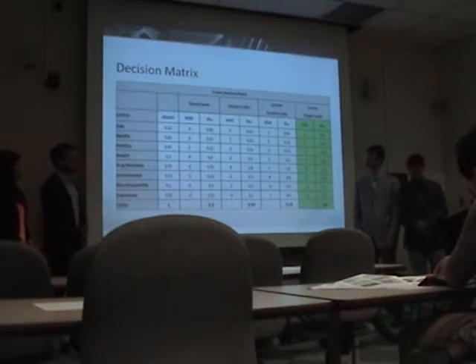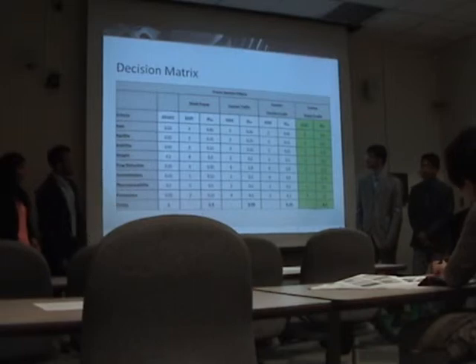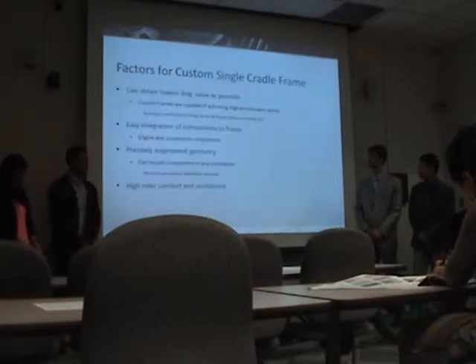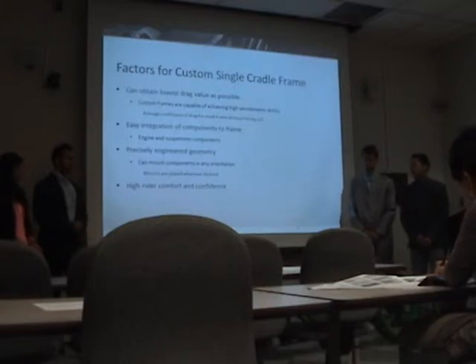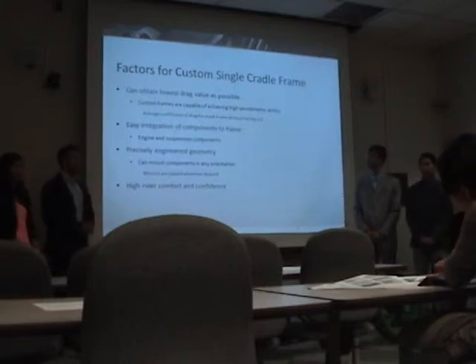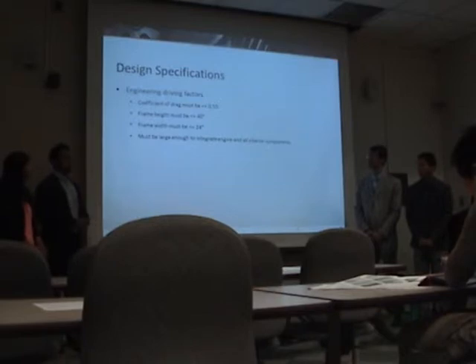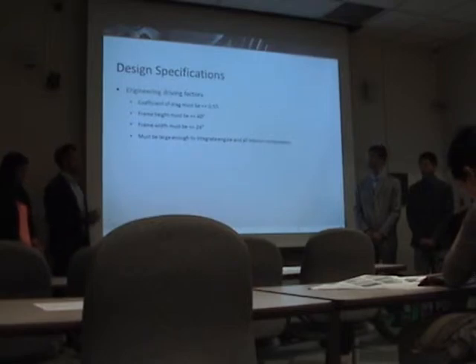From the market research, we made a decision matrix to determine which kind of custom frame was best. Highlighted in green is the custom single cradle frame, which the motorcycle was built from, scoring the greatest with heavy consideration on drag reduction and cost. We wanted our coefficient of drag to be minimized as much as possible, and for the frame to easily integrate all components including the engine team's work. Our coefficient of drag specification was less than or equal to 0.55, which is the general average for a motorcycle without any fairings.